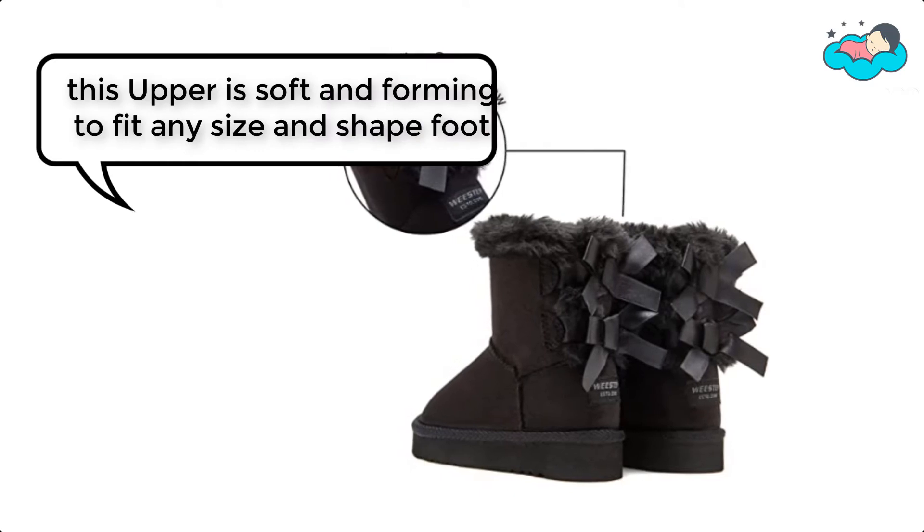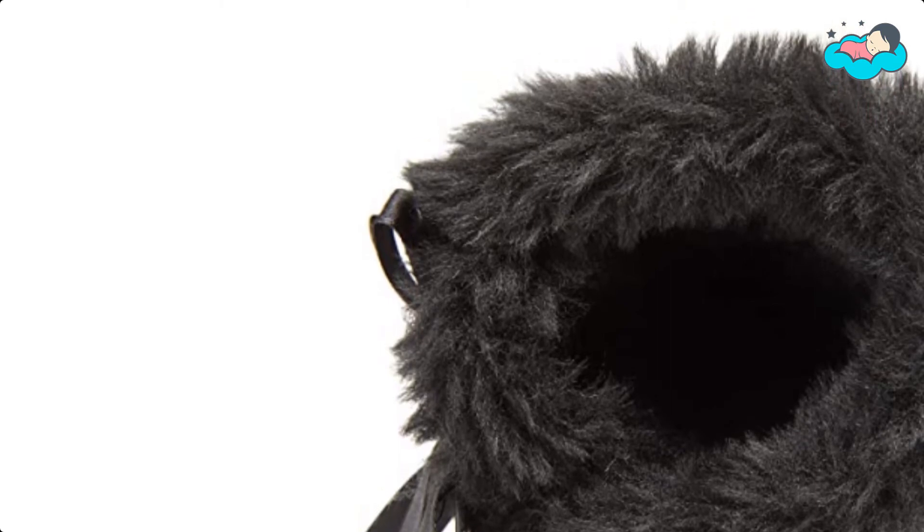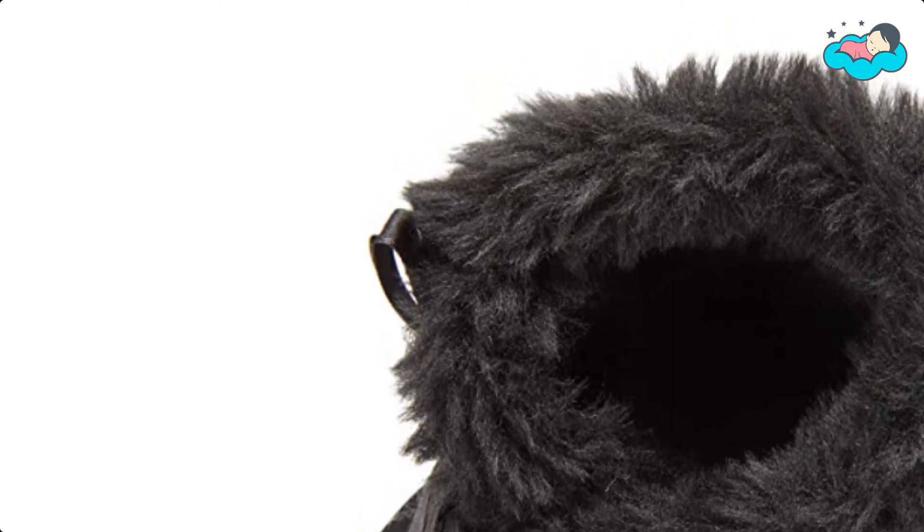The upper is soft and conforming to fit any size and shape of foot. The short-lined fur will keep your child's feet warm, insulated, and protected from harsh weather temperatures.